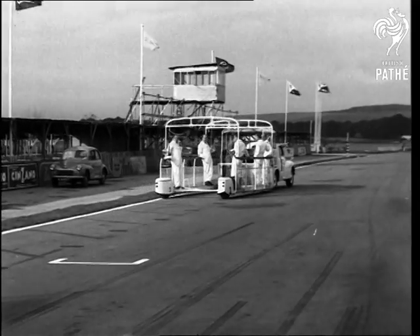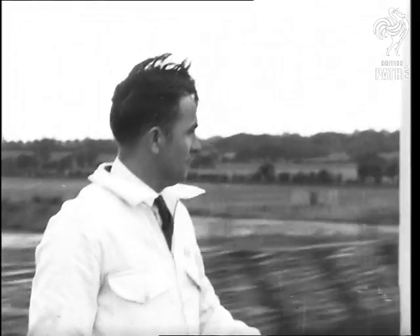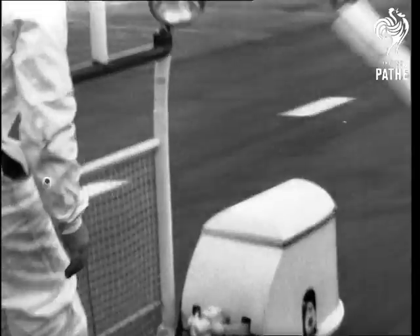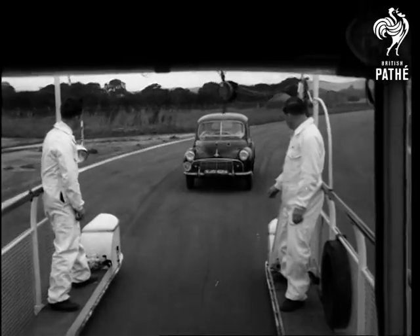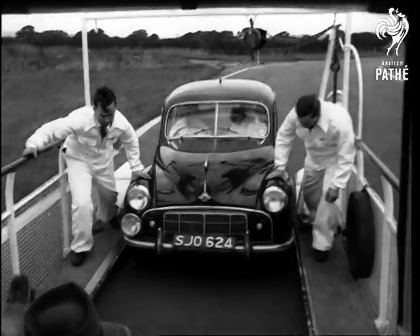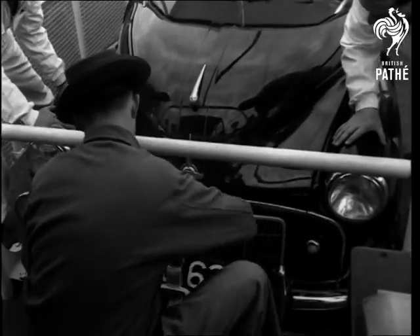There goes the new Nuffield research tender. Without this ingenious vehicle, this small car marathon would not have been possible. Until it was designed, there was no way of servicing a car while still on the move. Based on a modified half-ton van chassis, the trailer is virtually a mobile dock — a flawless bay in which the full routine of maintenance can be given.